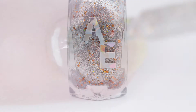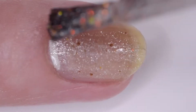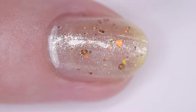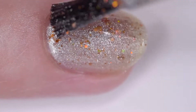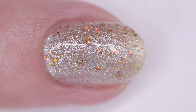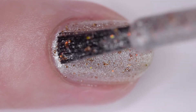Alter Ego Can You Spare Any Change is a silver foil with orange hollow glitters in various sizes. It has a nice formula that needs top coat to smooth due to the glitters. I wore it in four thin coats but two or three will cover. The inspiration is the coin shortage of 2020. The price is $9.50 and there is no cap.